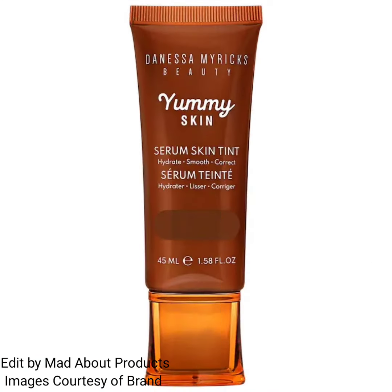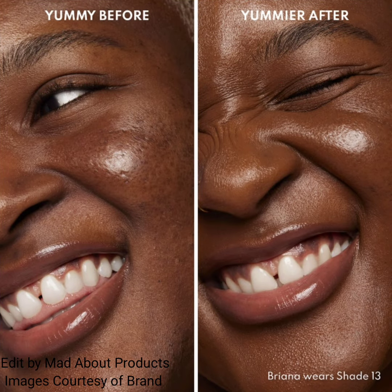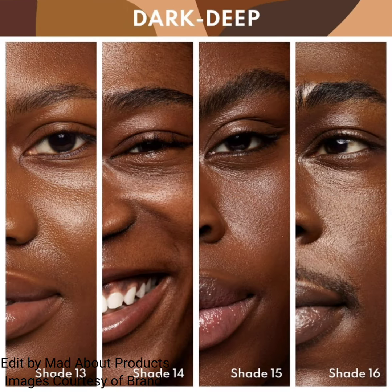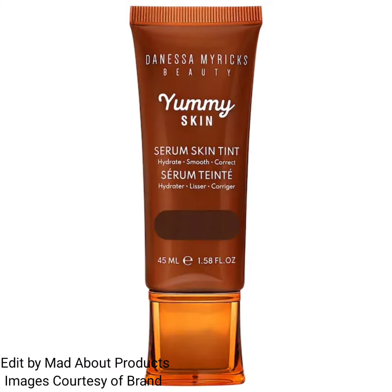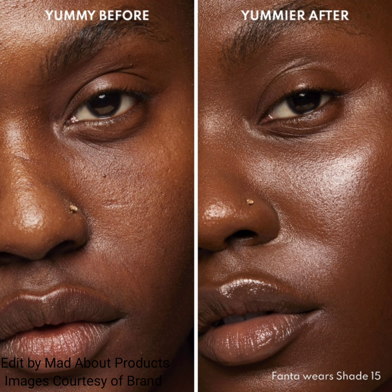Shade 11 is tan to dark skin with neutral olive undertones; 12 is dark skin with golden undertones; 13 is darker skin with warm golden undertones; 15 is deep skin with warm undertones; and 16 is very deep with neutral undertones. This new yummy skin soothing serum skin tint foundation will be available for Rouge clients on June 15th and all clients on June 16th.